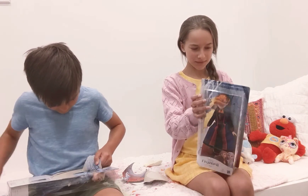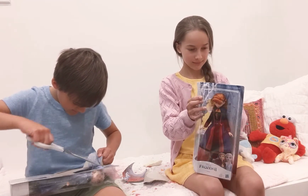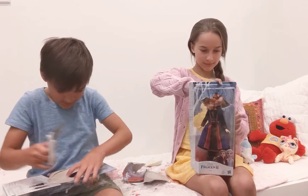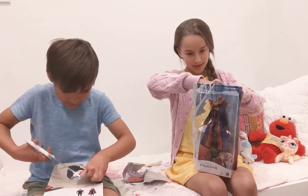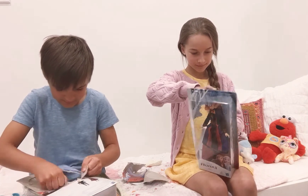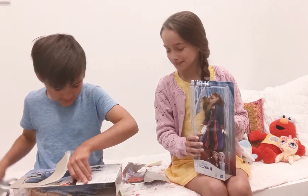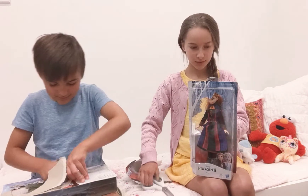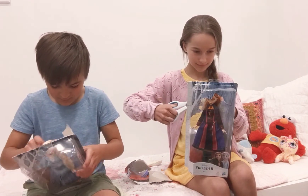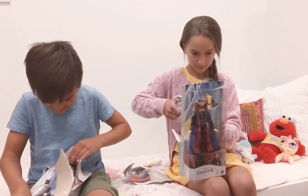Oh, she looks so beautiful. Let's cut this open. I can feel her sluggy hair. Can I see — do you have the scissors? Thank you.